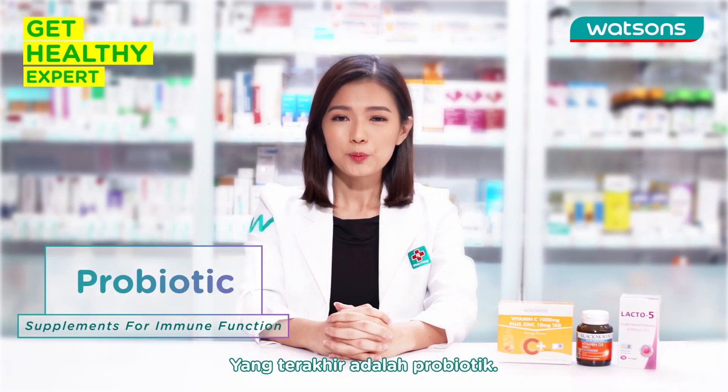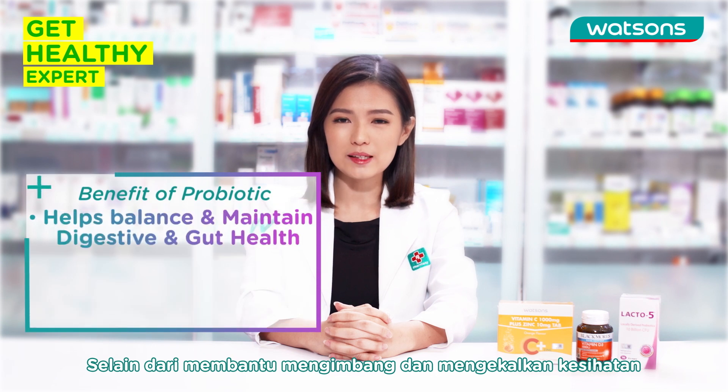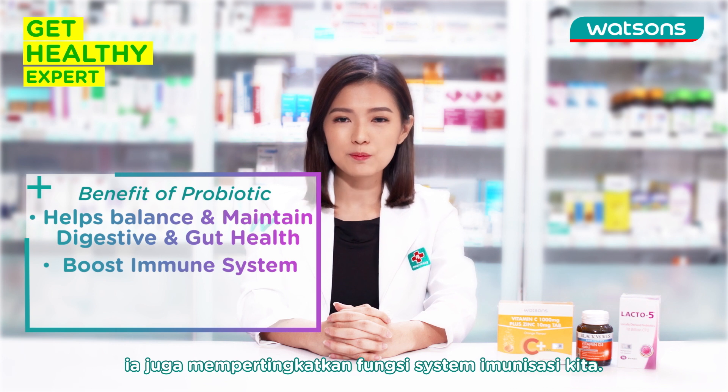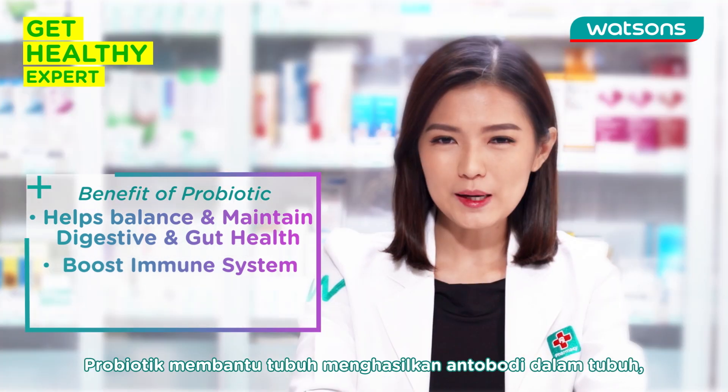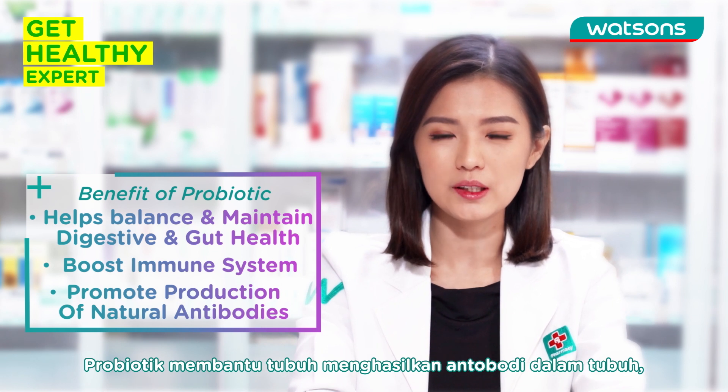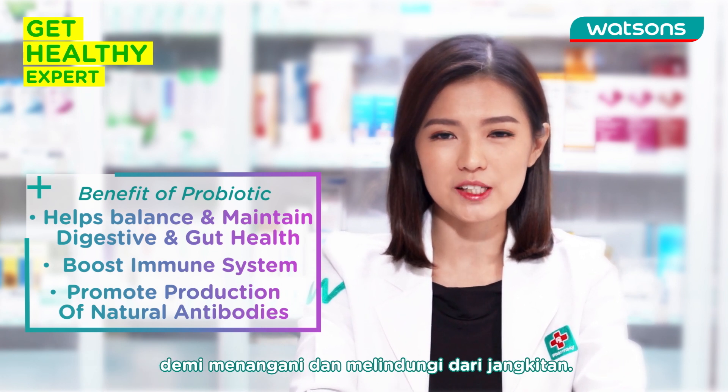Last is Probiotic. Probiotic is well known to maintain and balance our digestive and gut health. It is also important in boosting our immune system. Probiotic helps to promote the production of natural antibodies in our body, thus helping to protect and fight against infections.